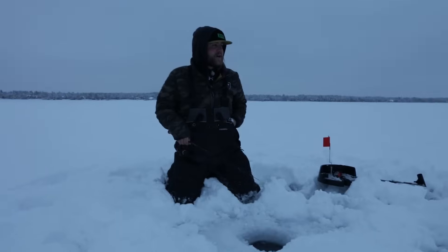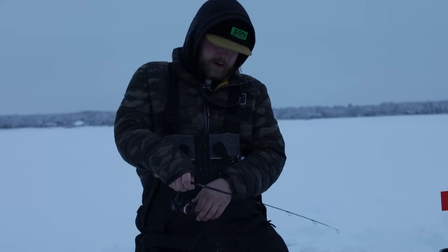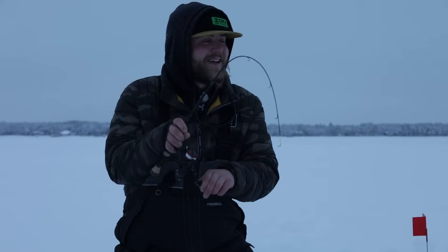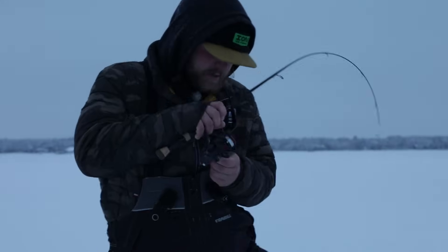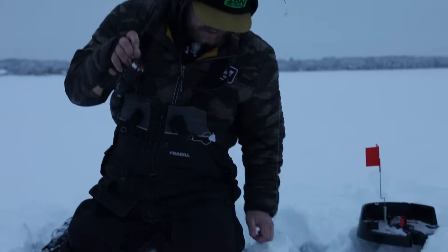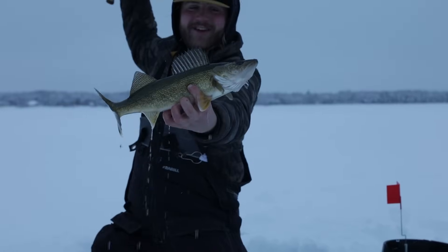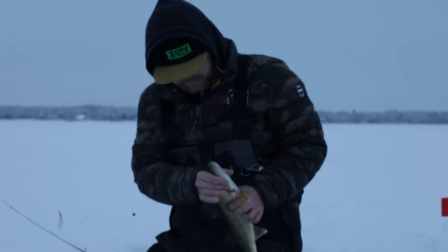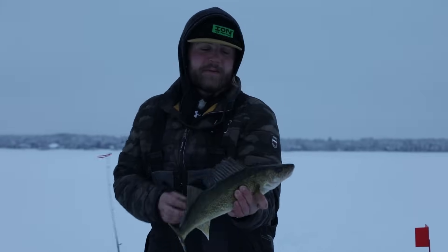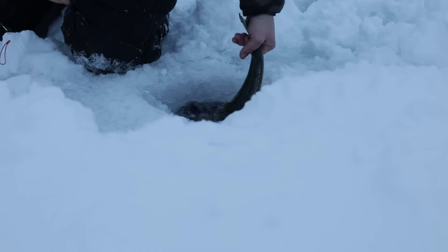I heard something while jigging about 20 feet away. These iFish Pros are awesome — I heard this thing go off. We've got one — it feels really nice. We're in a little bit of weeds, this thing's really heavy. I just got to the bobber stop so it took a decent amount of line out. Nice walleye! That's a sweet, dandy, chunky fish — about an 18 incher. That's what Pelican Lake is about right there.